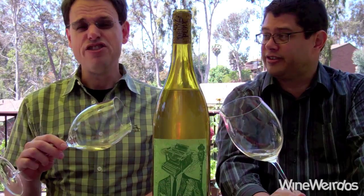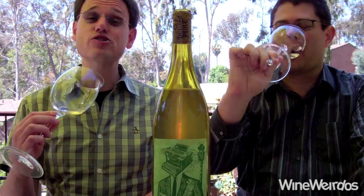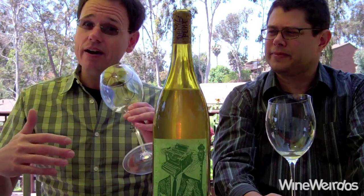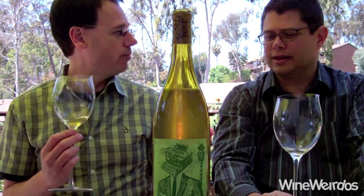Gorgeous in the glass — neon yellow. The aromatics are exquisite. Just every nut you can think of: roasted, raw, salted. Nut and cheese coming off on the aromatics, followed by tropical and pit fruit, melon, pear, grass, and just a slight dusting of white pepper.